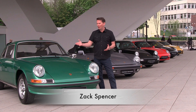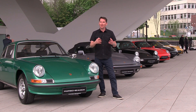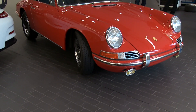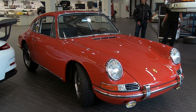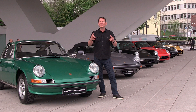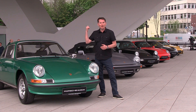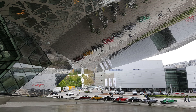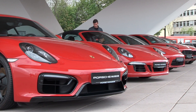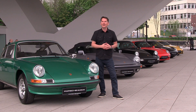Today I'm in Stuttgart, home of Porsche, for the unveiling of the 1 millionth 911 produced. The 911 started production in 1964 and right up to today it's an icon in the automotive industry — the one car many people aspire to own. While we're here in Stuttgart, we're going to go inside the museum, look at the very first Porsches ever made, go to Porsche Classic where they restore beautiful old cars, and see the 1 millionth car. So put your seat belt on — everything 911.